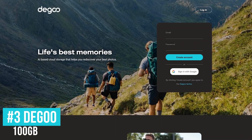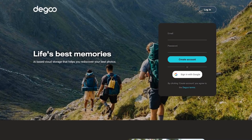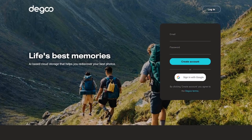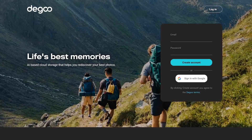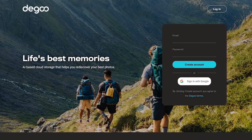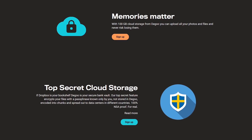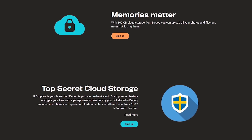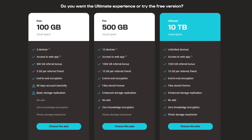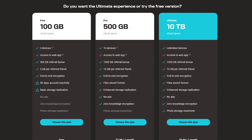Coming in at number 3, not as well known as the others, is Degoo. The service, based in Sweden, offers a massive 100GB of storage for free. One downside is the 512MB upload file size limit, which might be an issue if you're uploading large videos, but shouldn't be any problem with uploading photos. On the positive side, they don't have any limits for downloading or viewing your photos or files, offers end-to-end encryption, and offers a referral bonus up to 500GB for referring friends. Degoo is ad-supported with their free plan, and you do have to log in at least once every 90 days to keep your free account active.